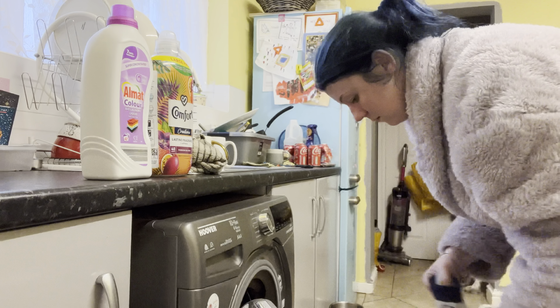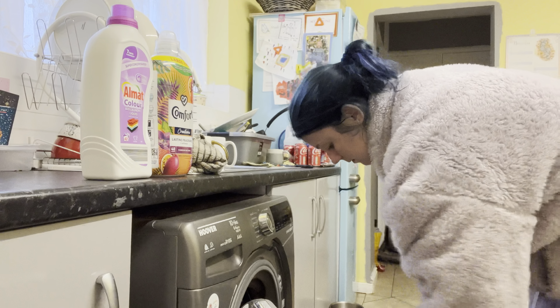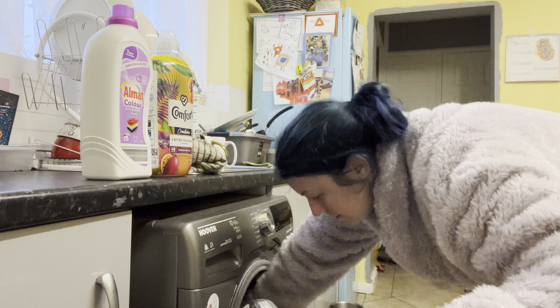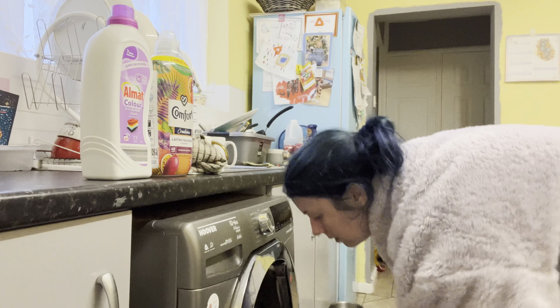I'm just going to get a load of washing on the go before I do anything else. I do feel like the washing just never seems to end, especially when the kids are off for holidays and things — there just seems to be loads to get through. So I'm going to put this in and then get on with washing the pots and clearing the sides.